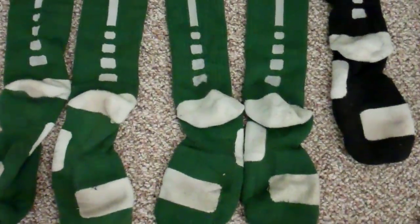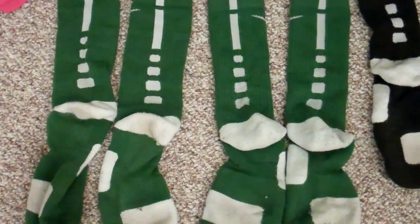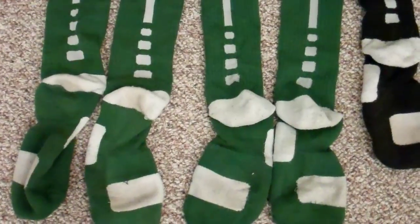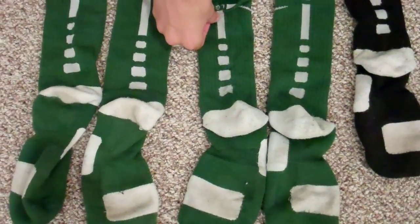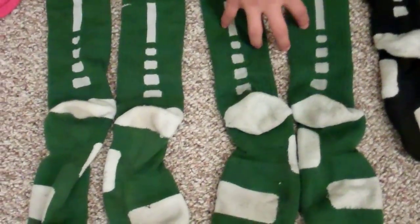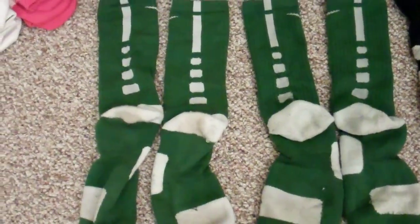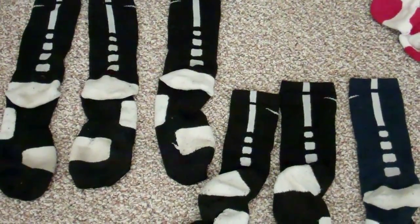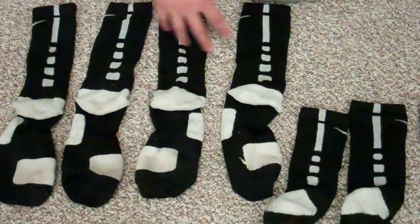Starting right here, we got two pairs — green with a white stripe, size large. All my socks are size large. As you can see these are worn, common pair. Going on to the next: three pairs of black with a white stripe, common as well, pretty easy to find.